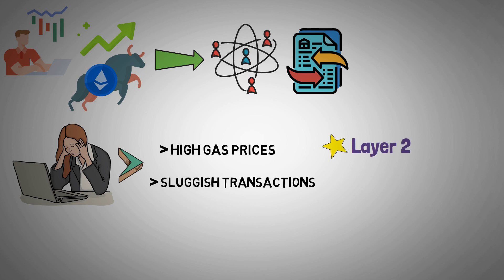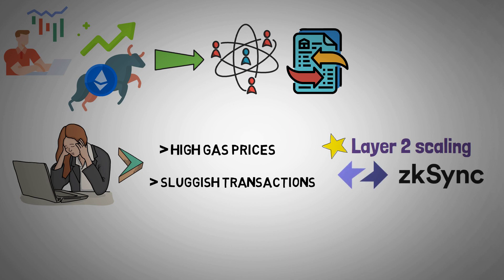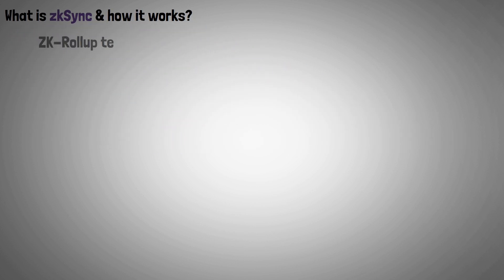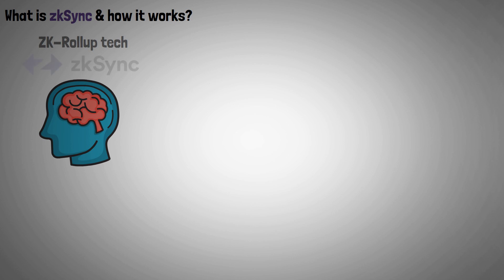Fortunately, Layer 2 scaling tools like ZK Sync come in handy in this situation. So what is ZK Sync and how does it work? ZK Rollup technology is the brain behind the ZK Sync protocol.